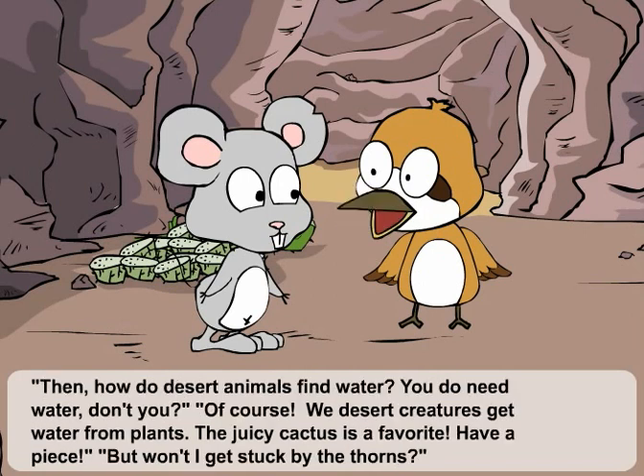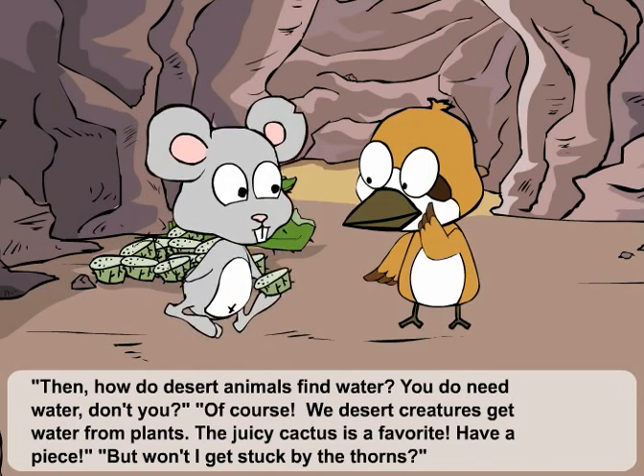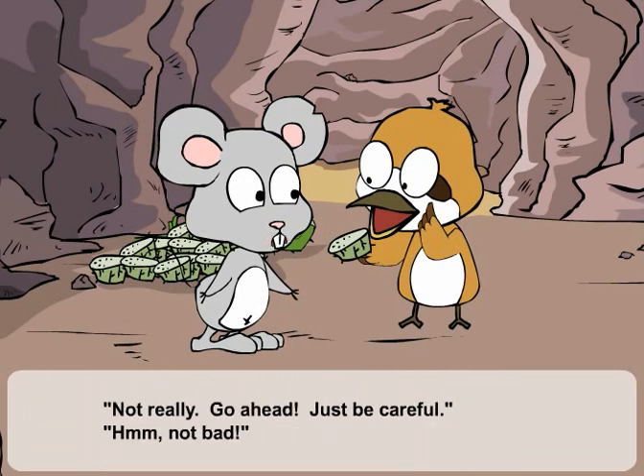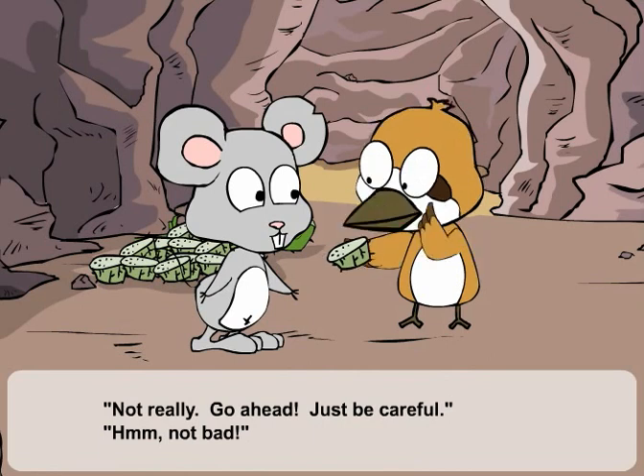Then, how do desert animals find water? You do need water, don't you? Of course. We desert creatures get water from plants. The juicy cactus is a favorite. Have a piece. But won't I get stuck by the thorns? Not really. Go ahead. Just be careful. Hmm. Not bad.